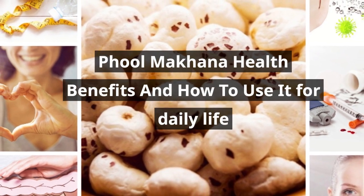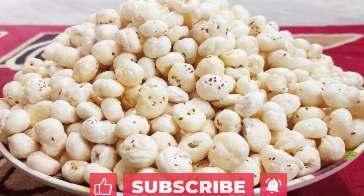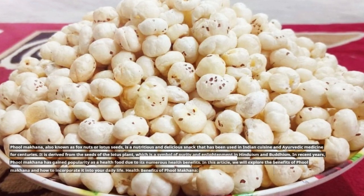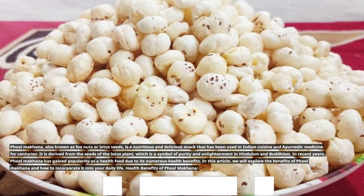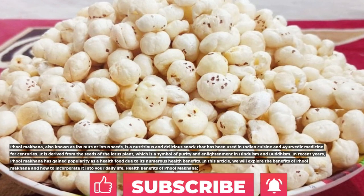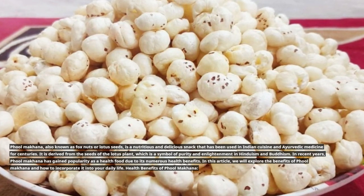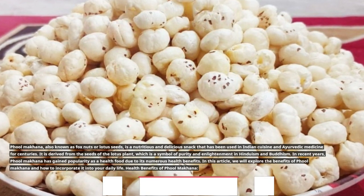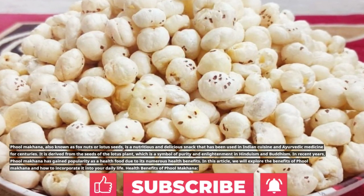Full Makana, also known as fox nuts or lotus seeds, is a nutritious and delicious snack that has been used in Indian cuisine and Ayurvedic medicine for centuries. It is derived from the seeds of the lotus plant, which is a symbol of purity and enlightenment in Hinduism and Buddhism. In recent years, Full Makana has gained popularity as a health food due to its numerous health benefits. In this article, we will explore the benefits of Full Makana and how to incorporate it into your daily life.